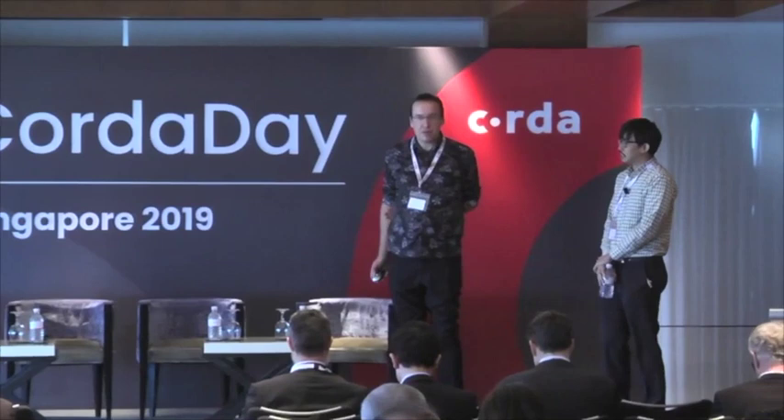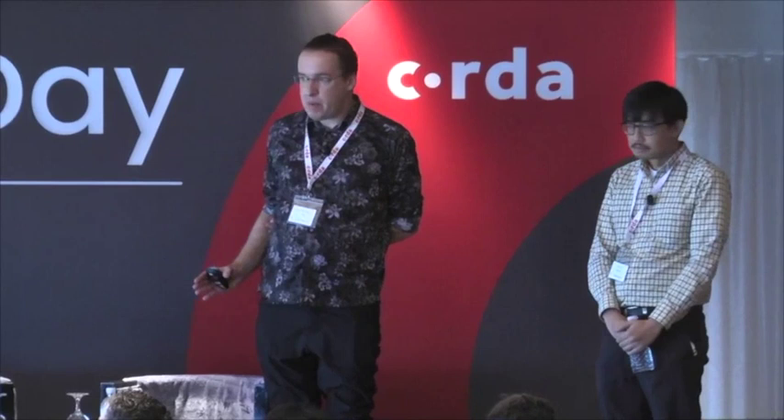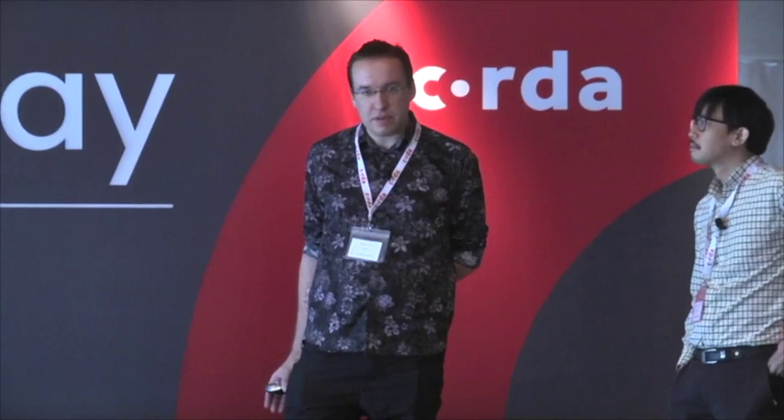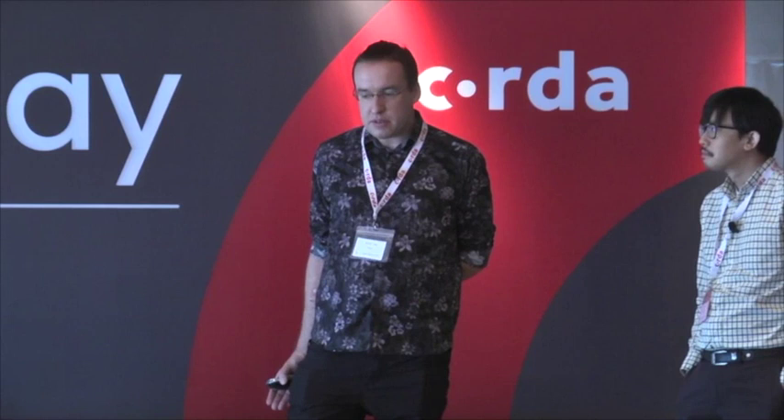I'm going to take you through a use case that we developed. We've done KYC both here in Singapore last year and in the Middle East. Blockchain-enabled KYC gives you greater transparency and it can help with operational inefficiencies.